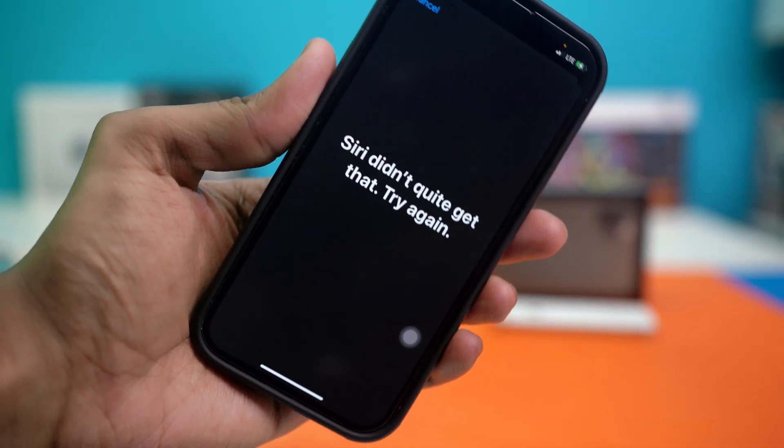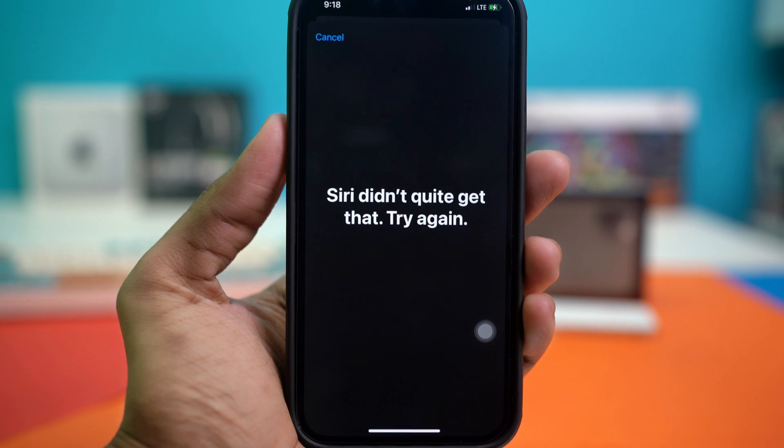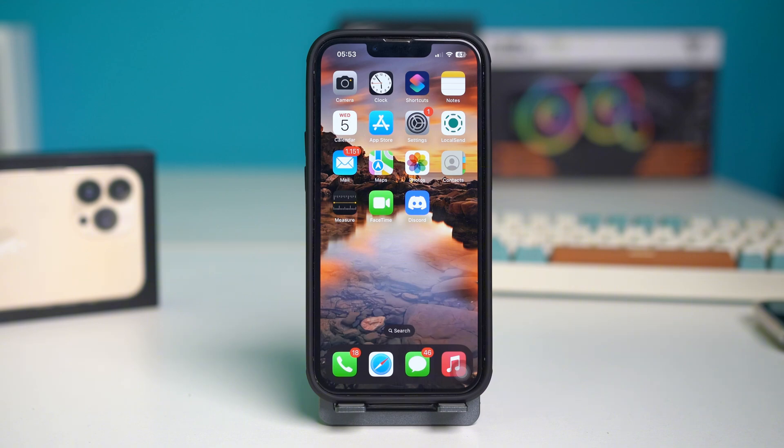Hey everyone, in this video I'll show you the fixes for the 'didn't quite get that, try again' problem on your iPhone's Siri. This issue often comes from network problems, microphone issues, or Siri settings. So let's learn how we can troubleshoot and fix the problem and get Siri working smoothly again.